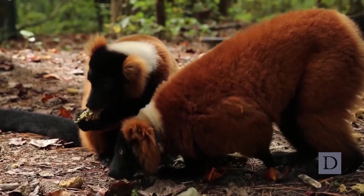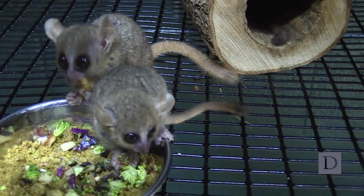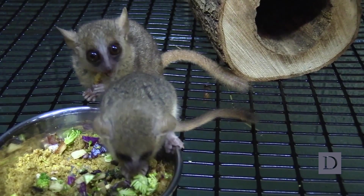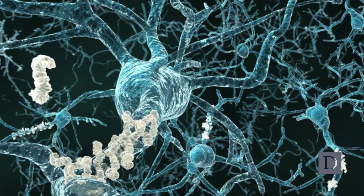The Duke Lemur Center has the largest colony of mouse lemurs in the United States. What we do at the Duke Lemur Center is we're growing our colony, both for purposes of conservation and animal welfare, but also because we're very interested in better understanding this phenomenon of a neurological disease that is progressive — plaques and